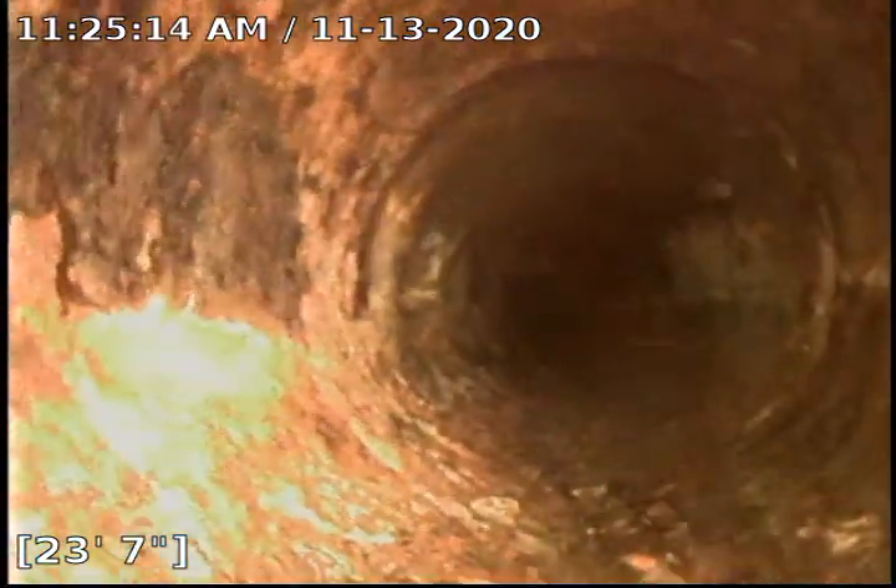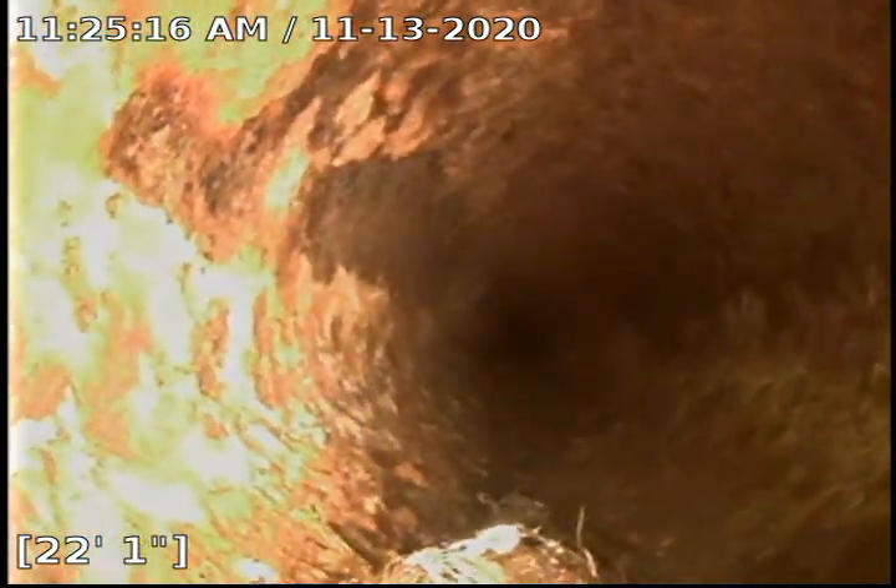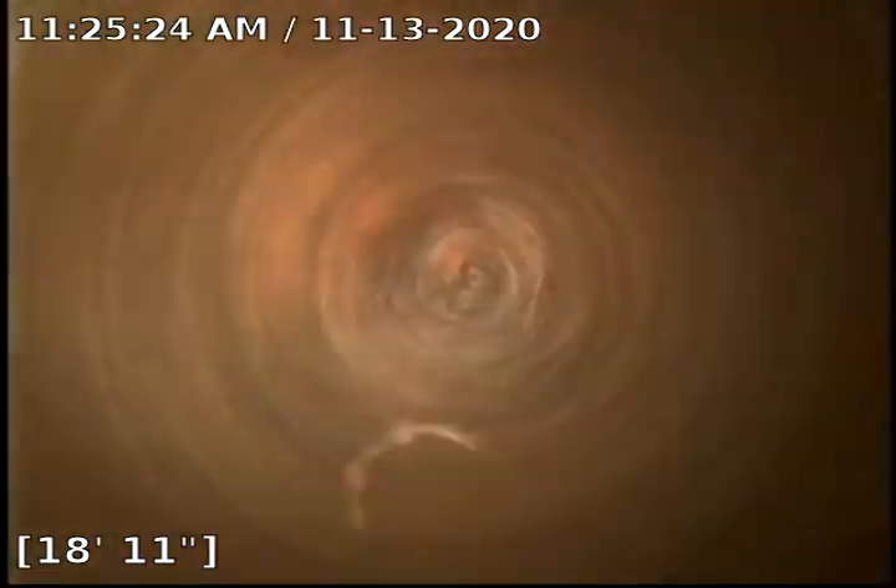There is a Y back here. I believe this is the Y that taps into the Y on the video for the house next to this one, so it should be like right here. Yep, that's it — that's the Y that I saw in the other video.